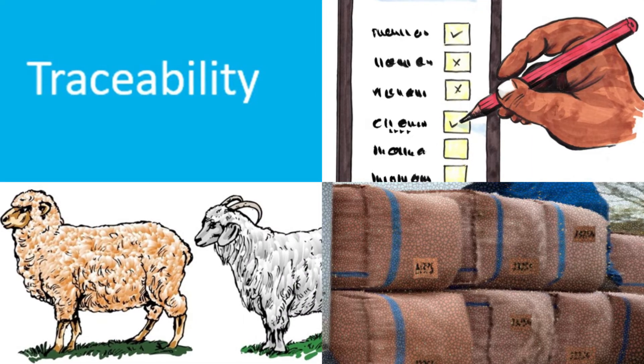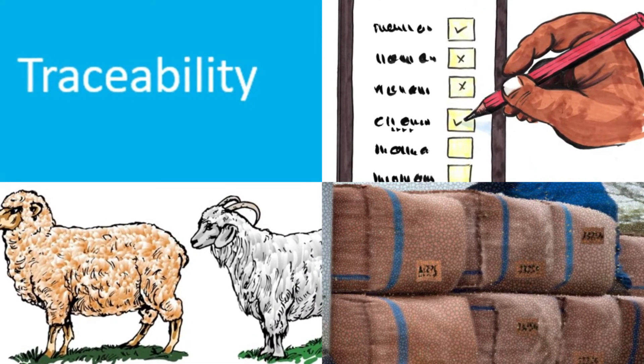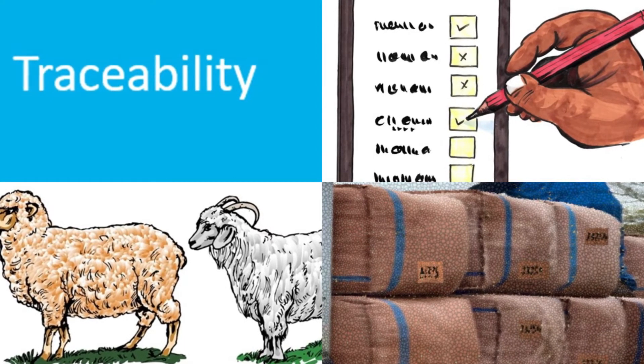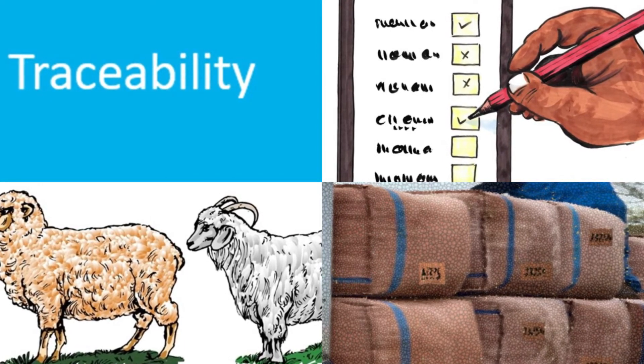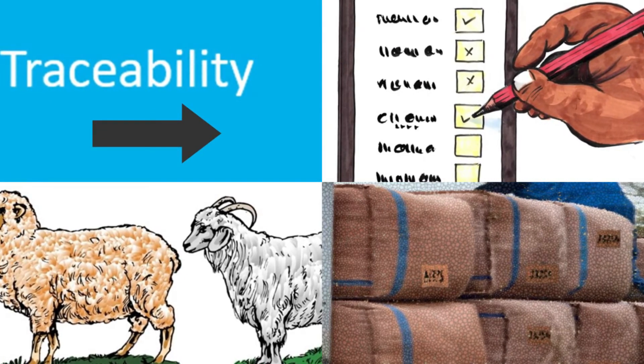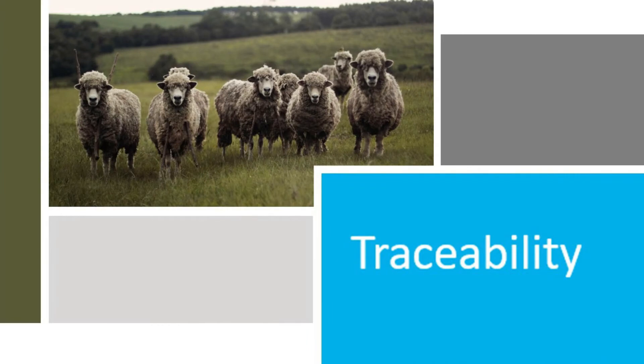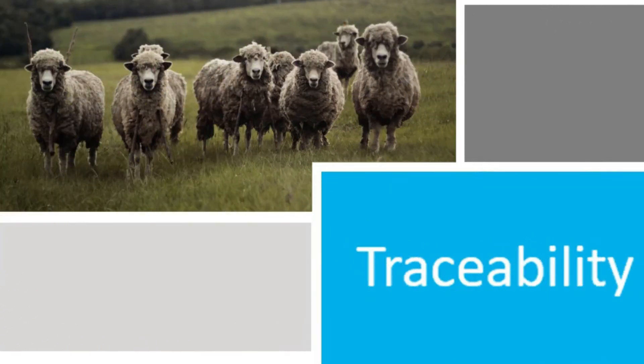The concept of traceability is another important feature for sustainable production. Traceability is a system whereby wool and moe can be traced back to the farm from where it comes by using bale numbers. Many farmers have welcomed the requirement of traceability and they take pride in producing their product in a fair and sustainable way.